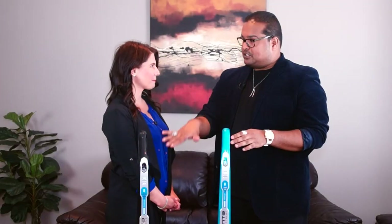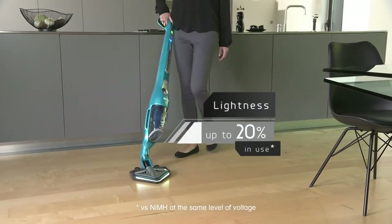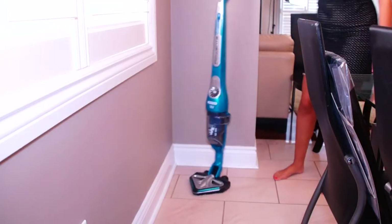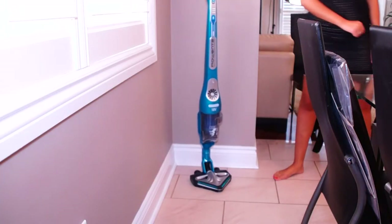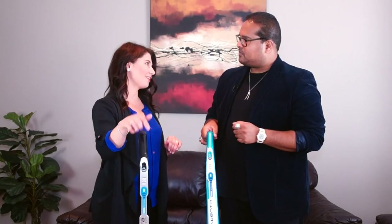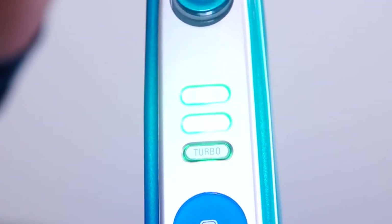I'm so excited about these two vacuums right here — the Delta Force Extreme. When I was using this it was so lightweight, easy to use and convenient. It's ergonomically designed so you never have to bend down and you can turn it on very easily with one touch. It also has three different levels of power: minimum, medium and turbo.